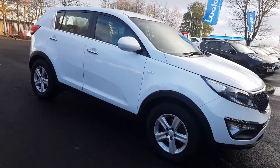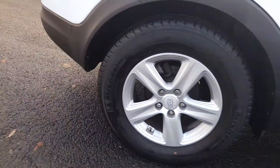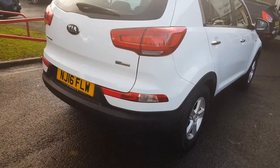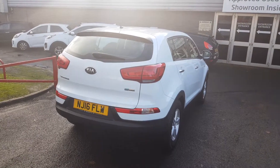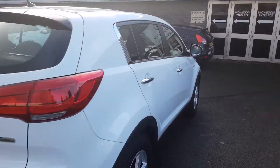Welcome to Lookers. My name is Alex and today I'm going to show you around the Kia Sportage 1.6 GDI Petrol. It's a level one specification, a great example family SUV packed full of great features.